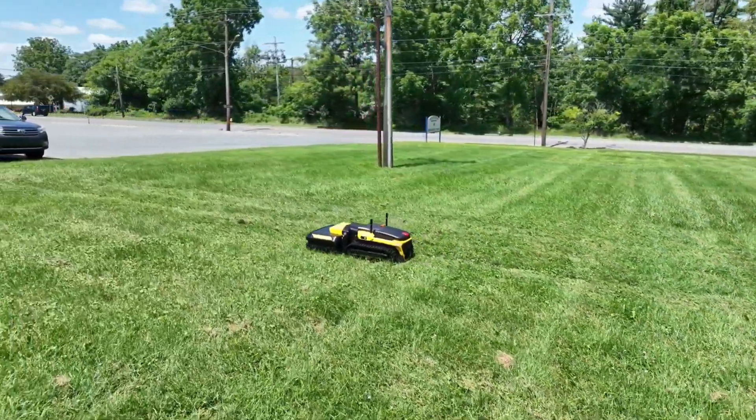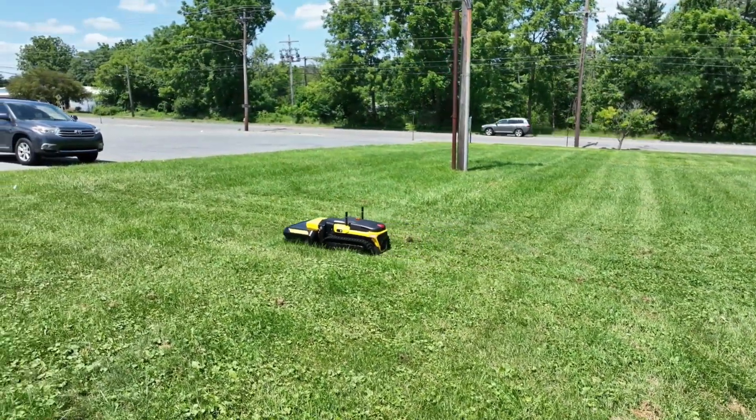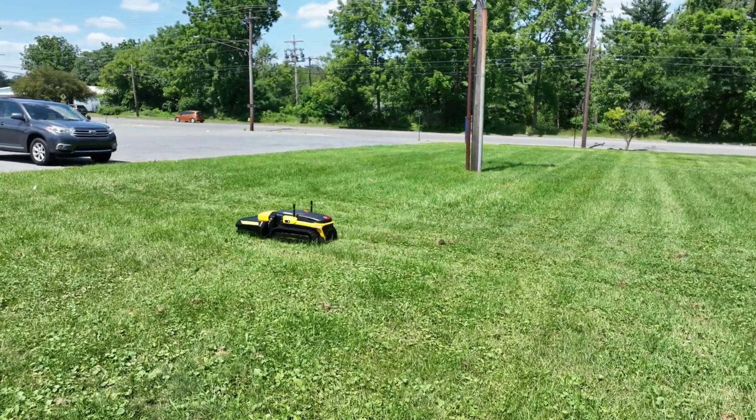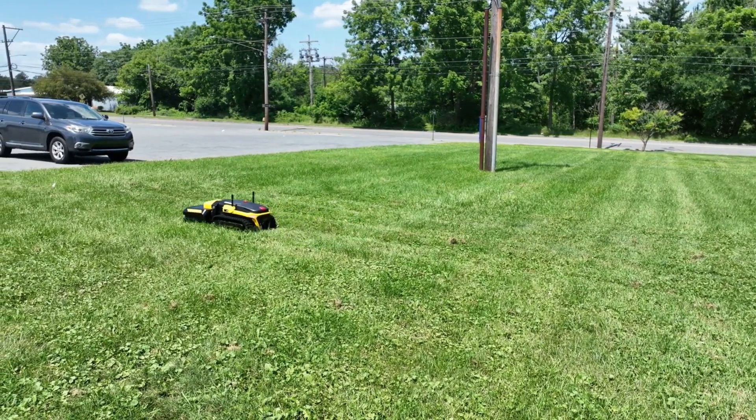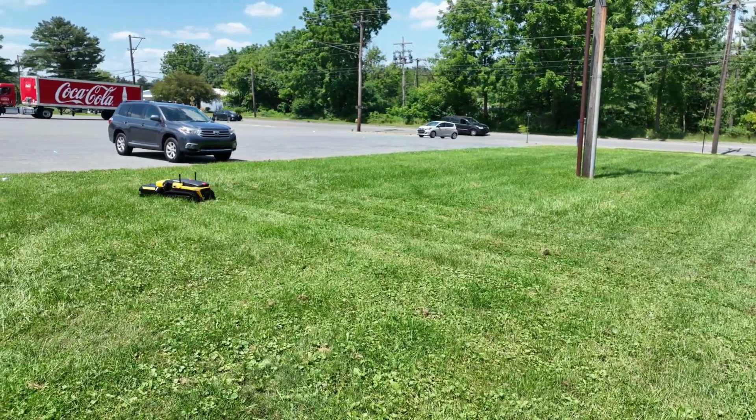Because in a world where phones are smart and cars drive themselves, why should we break a sweat over yard work? Yarbo is here to save the day — and your weekends. With its array of attachments and seamless transition between tasks, it's like having a Swiss army knife for your garden.